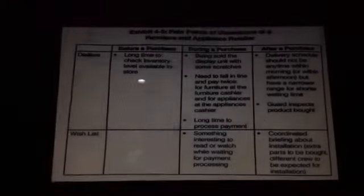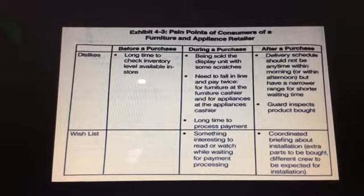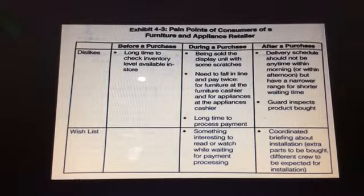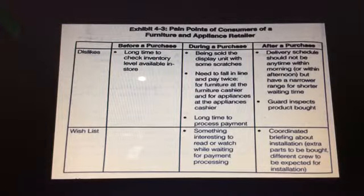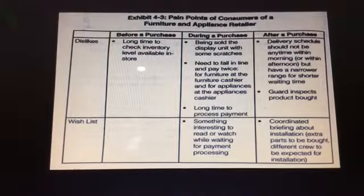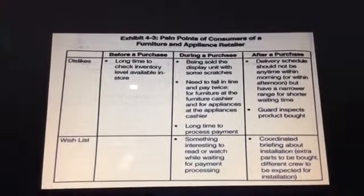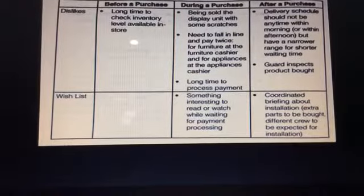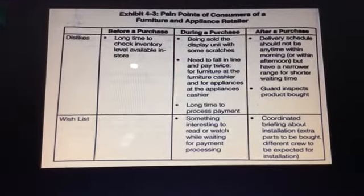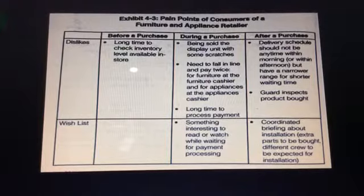As shown in Exhibit 14, the pain points of a consumer's furniture and appliance retailer include: dislikes before a purchase — long time to check inventory levels available in stores; dislikes during a purchase — being sold a display unit with scratches, needing to fall in line, paying twice at separate cashiers for furniture and appliances, and long time to process payment.